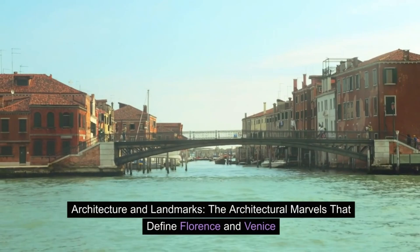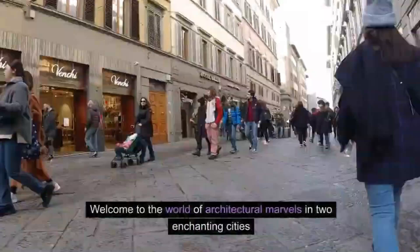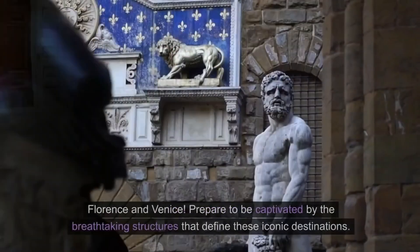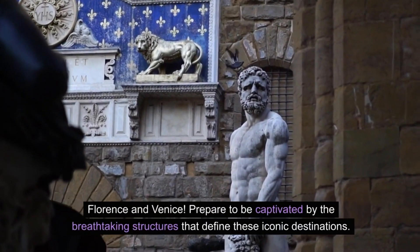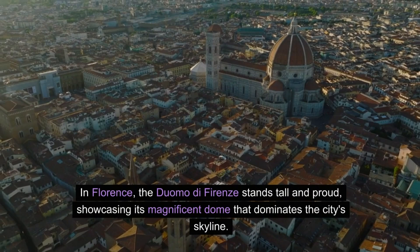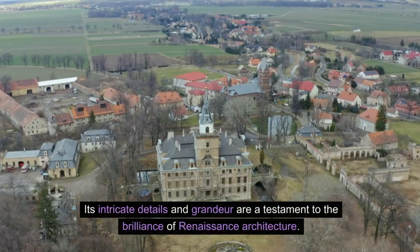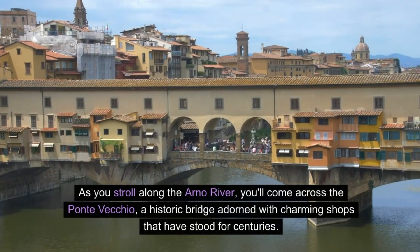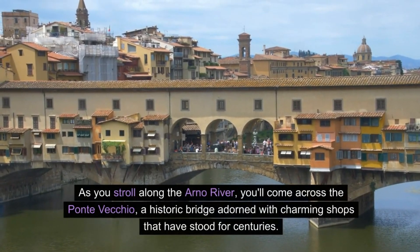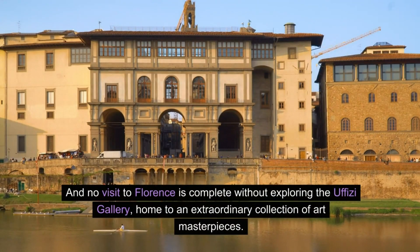Architecture and Landmarks: the architectural marvels that define Florence and Venice. In Florence, the Duomo di Firenze stands tall and proud, showcasing its magnificent dome that dominates the city's skyline. Its intricate details and grandeur are a testament to the brilliance of Renaissance architecture. As you stroll along the Arno River, you'll come across the Ponte Vecchio, a historic bridge adorned with charming shops that have stood for centuries. And no visit to Florence is complete without exploring the Uffizi Gallery, home to an extraordinary collection of art masterpieces.